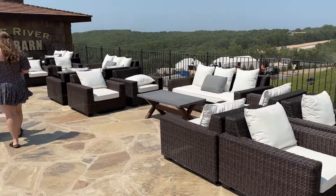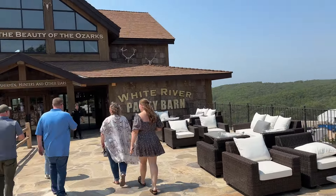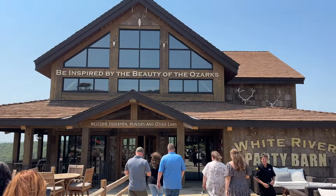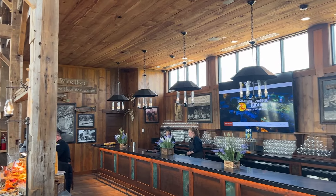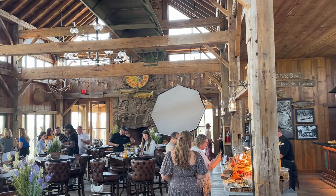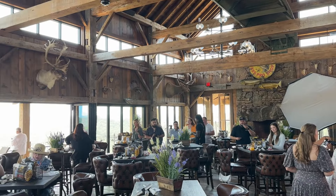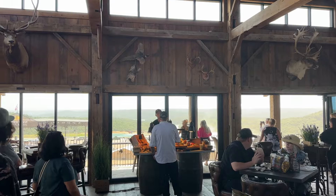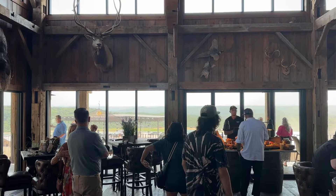When it was officially time for the event to begin, we were escorted to the White River Party Barn, which is another incredible piece of architecture on the property. This barn, made from 200-year-old timbers, features a bar, fireplace, and space for corporate events. Who could beat these incredible views and amenities? The interior of this building is just as beautiful as the exterior, and the aroma and presentation of the food waiting for us inside certainly added to this extraordinary experience.